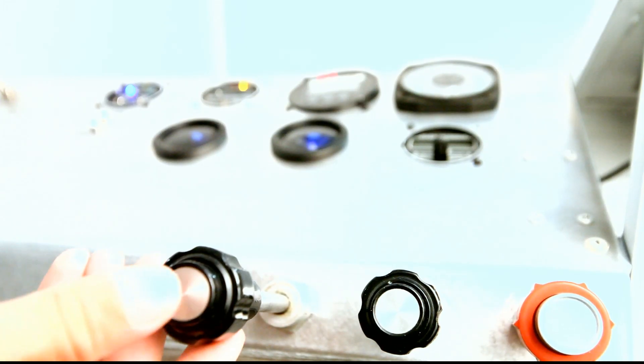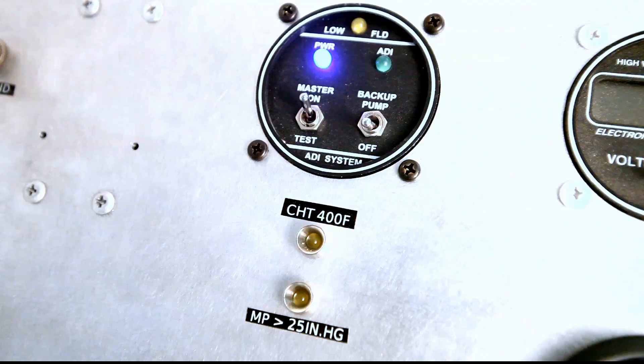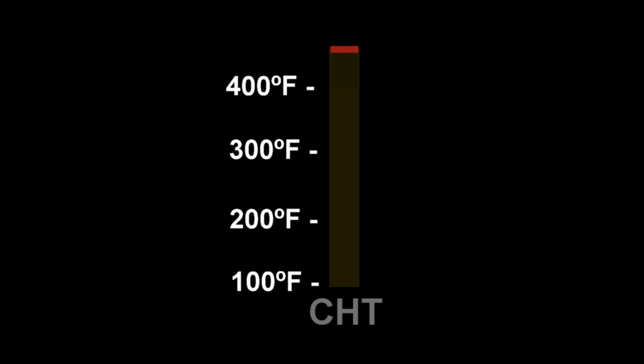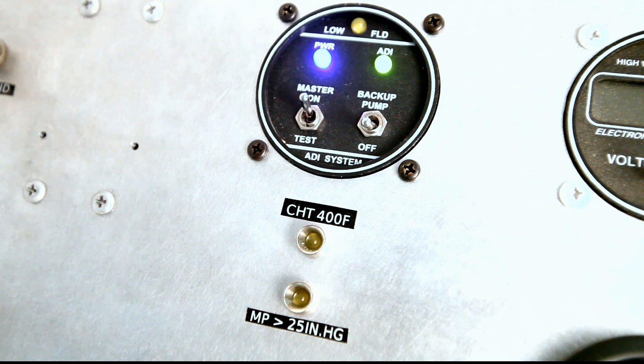During takeoff or at high power settings, Impulse will detect an increase in manifold pressure and trigger the system anytime the manifold pressure exceeds 25 inches of mercury. If the cylinder head temperature exceeds 400 degrees Fahrenheit, Impulse will also trigger the automatic system to provide engine cooling.